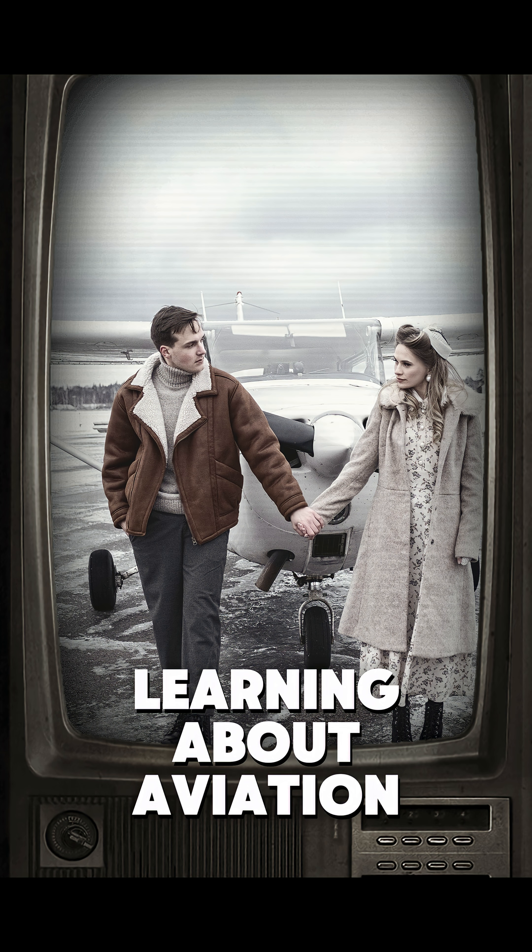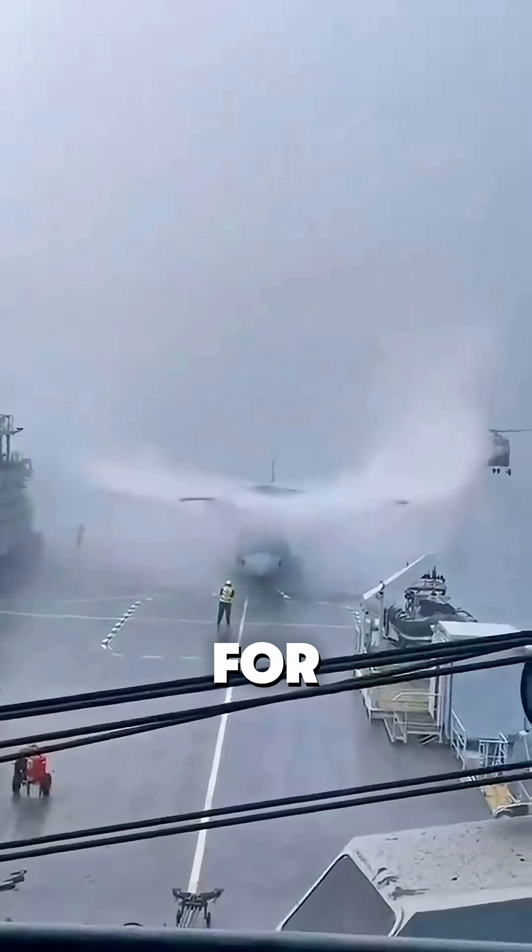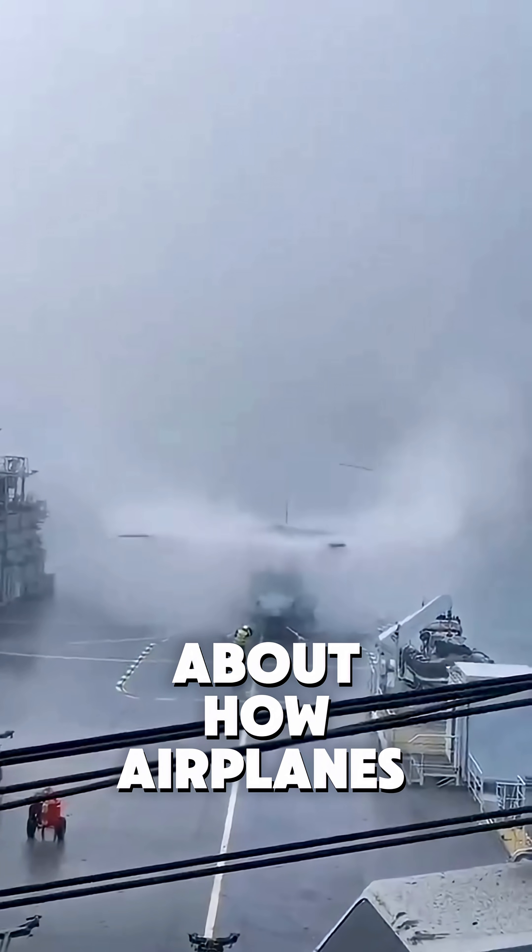Love learning about aviation? Hit that subscribe button for more fascinating facts about how airplanes work.